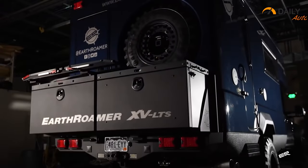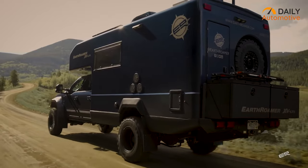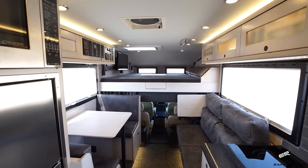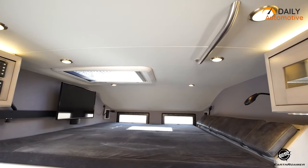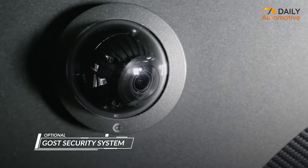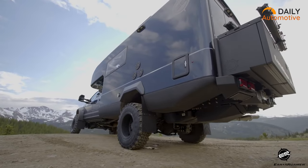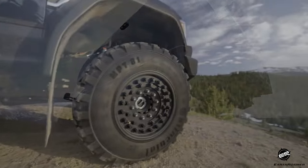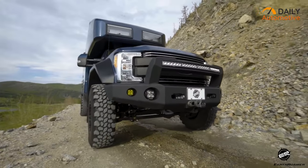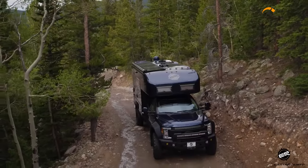With its 4WD system and 5-speed automatic transmission, you'll be able to drive wherever you need to go. The Earthroamer XV LTS is also built with luxury in mind, as it features a skyscape roof system for an additional sleeping area, a full-size refrigerator and even a backup camera. This means you can take it on extended trips without worrying about running out of supplies. And when you're done exploring, you can relax in the living room with its large couch and a flat-screen TV. If you're looking for a vehicle that will take you on the craziest expeditions, the Earthroamer XV LTS is it.